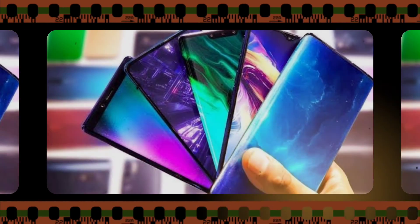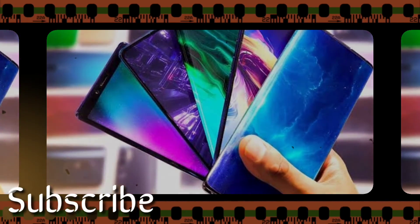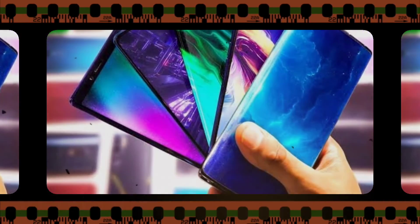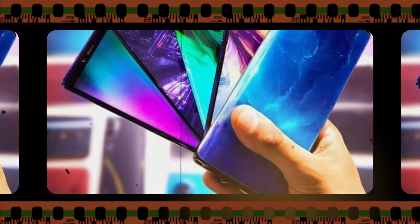These are the 5 smartphones that are going to be released in February 2020. For more updates, subscribe to this channel and also click on the bell button to receive notifications of all the new videos from this channel. Thank you for watching this video. Have a good day.